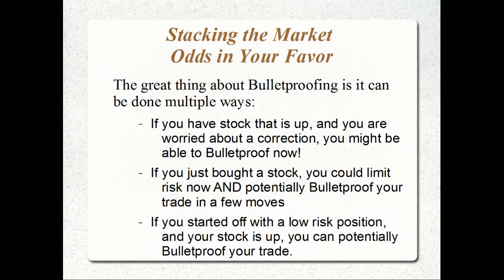Bulletproofing can be done in multiple ways. If you're holding stock right now — whether as part of a covered call structure, or you've been assigned stock by selling a naked put and now have a lower cost basis but you're worried about a correction — you may be able to bulletproof the position right now. If you just bought a stock, you could still limit the risk and potentially bulletproof the trade in one or two adjustments. Or if you started with a controlled limited risk position and the stock moved up, there are multiple ways to potentially cancel all the risk.